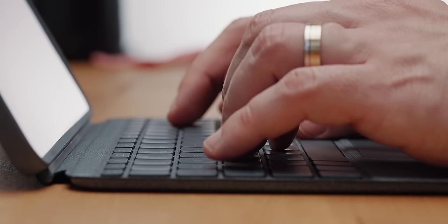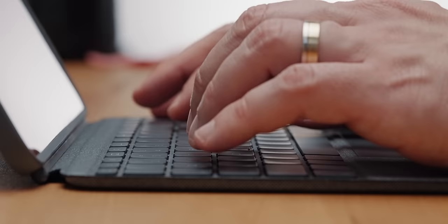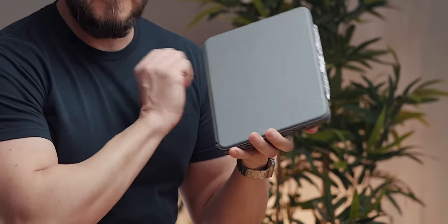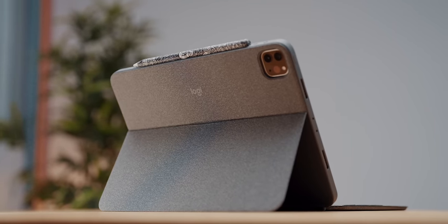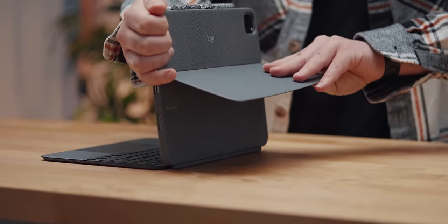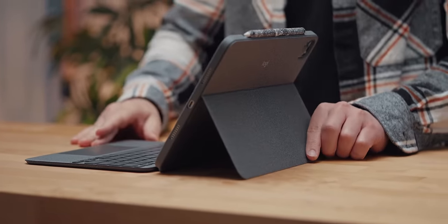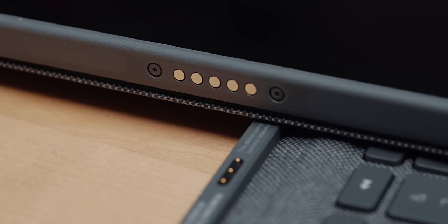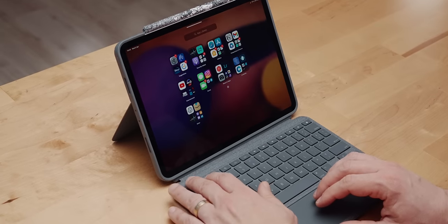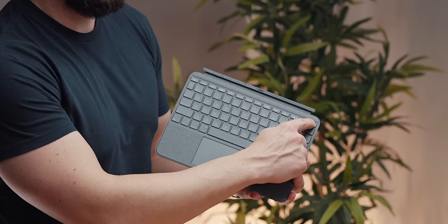The 11-inch iPad Pro is my go-to non-editing device, which I spend a lot of time on for writing and drawing. I recently cradled it inside the Logitech Combo Touch because I enjoy the fabric-like finish and it's lighter than the Magic Keyboard. Just like the Apple alternative, it uses the 3-pin connectors to draw power from the iPad itself, so there's no additional charging to worry about. The keyboard detaches from the main case, which is plenty protective on its own, and I love the function keys that let me control brightness and volume.